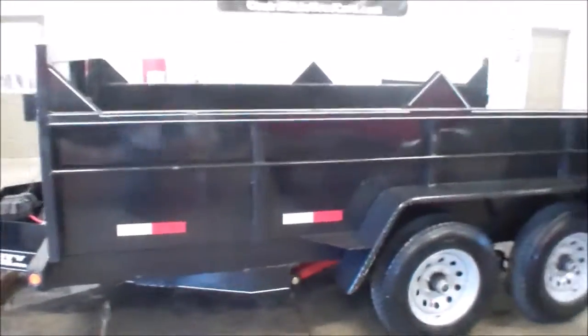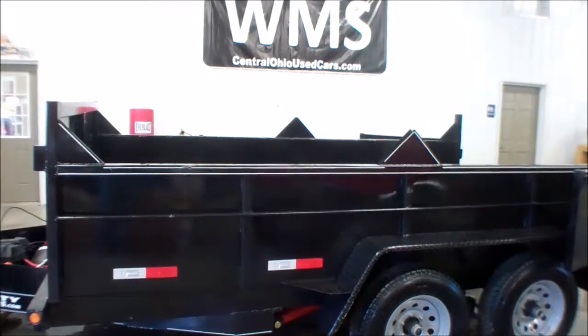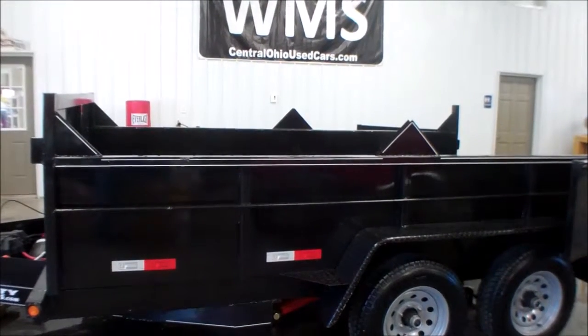Again, this is Cody here at wmsohio.com showing you a 2015 General low profile dump trailer.